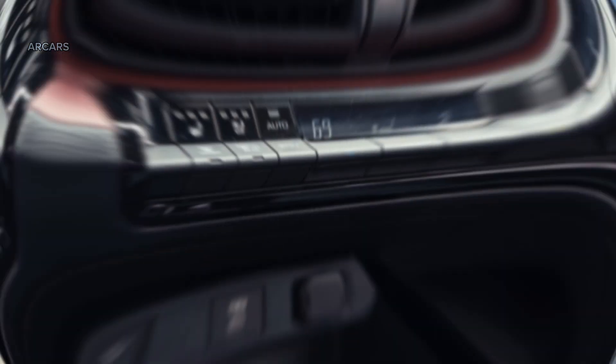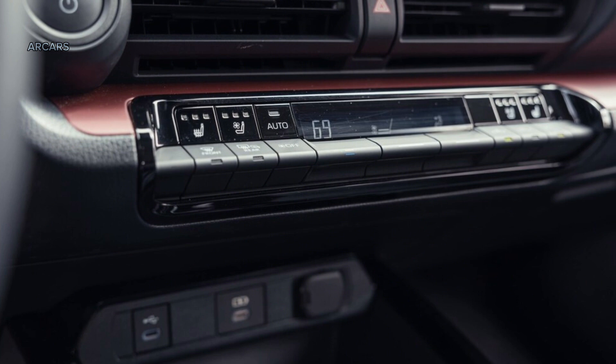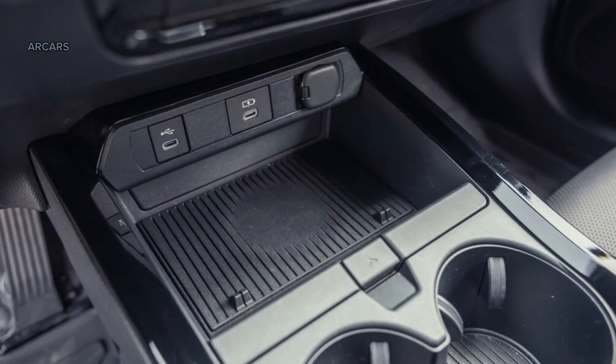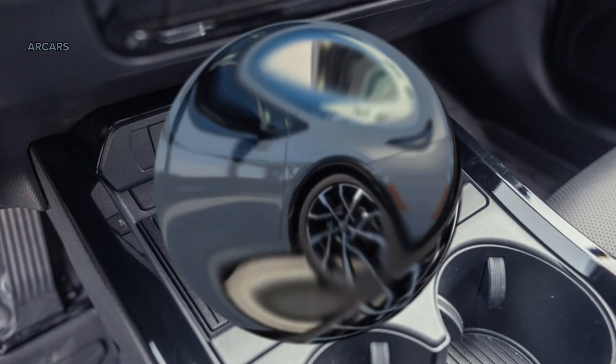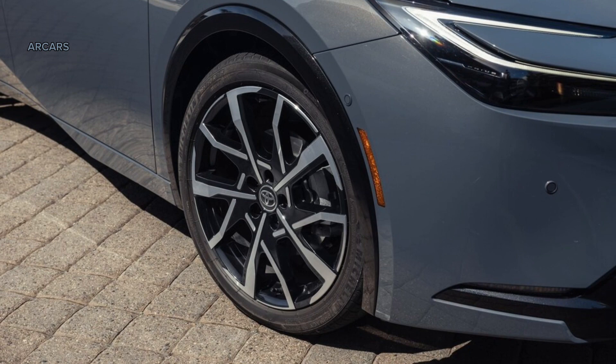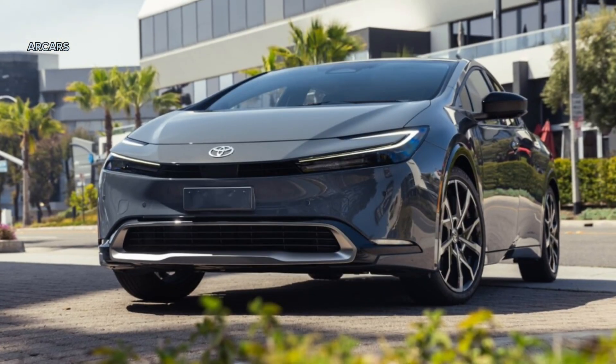The 2024 Toyota Prius Prime is available in three trims this year: SE, X, and X Premium. We're suckers for hatchbacks, and this one gets pretty darn close to being a hot hatch now that it performs better and looks all sleek and racy. We say go for the top model to receive the full Prius Prime experience, although the available solar roof isn't necessary.